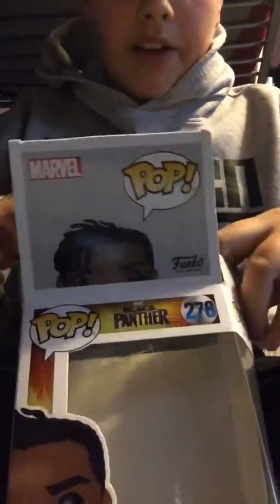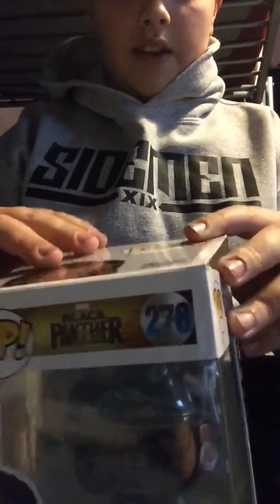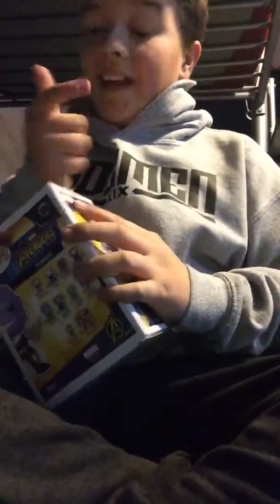I ordered another one that I'm going to show you now, which is from Amazon. That's good because it's actually not been pre-owned.